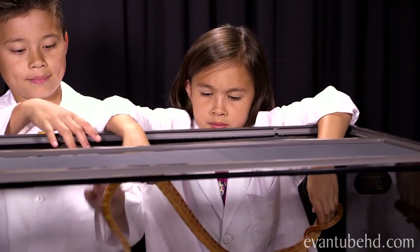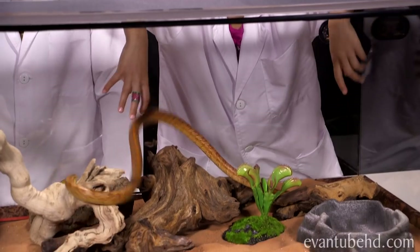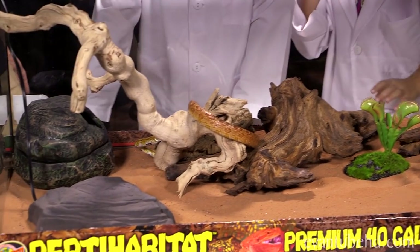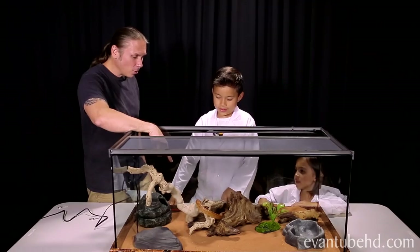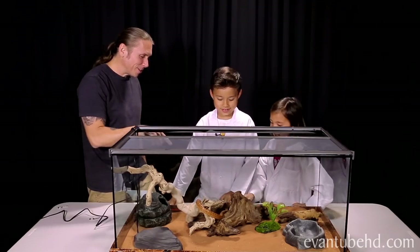Let's put him in and let him cruise around a little bit. These guys love to climb, so you can see he'll be all over the branches. See how he went right into that hollow log? That's perfect for him, but he'll come out the other side.